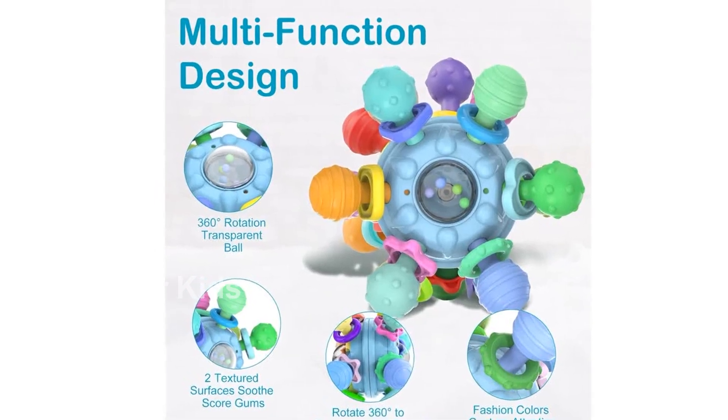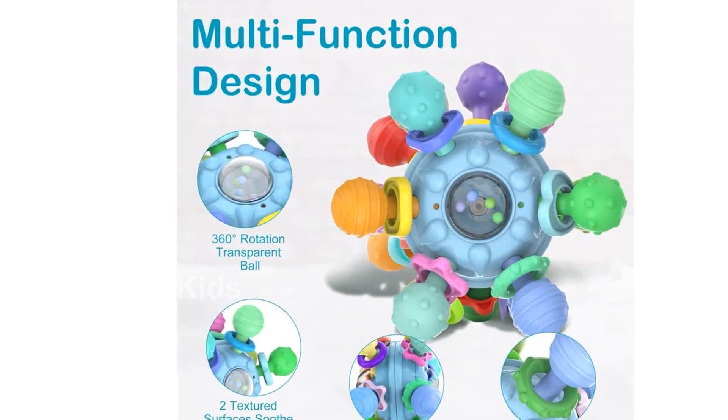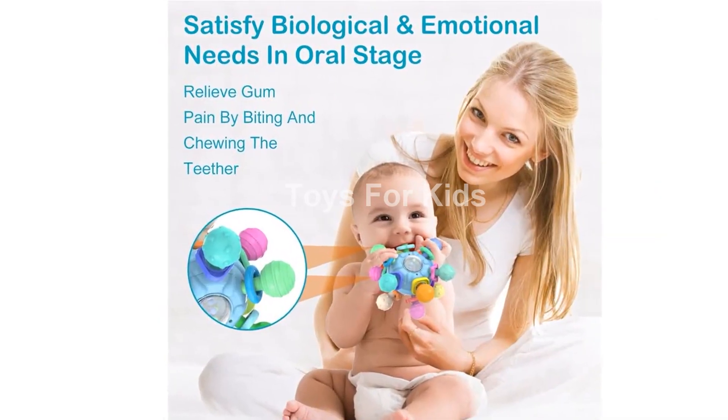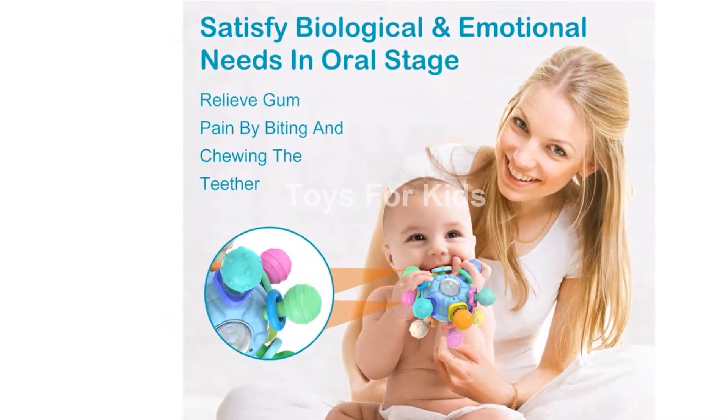Introducing the Baby Teething Teether Toys 6-12 Months, Teether Toys for Baby 6-12 Months, Baby Toys 0-6 Months, Baby Teething Ball Toys 0-3 Month Rattle Sensory Infant Toys for 0-3-6-12 Months Baby in Blue.